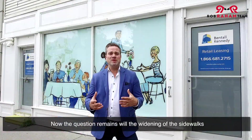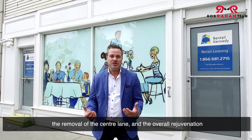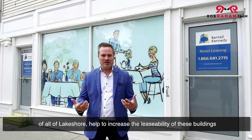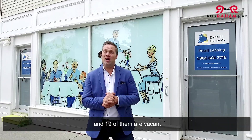Now the question remains: will the widening of the sidewalks, the removal of the center lane, and the overall rejuvenation of Lakeshore help to increase the leasability of these buildings? There are currently 132 storefronts on Lakeshore Road, and 19 of them are vacant.